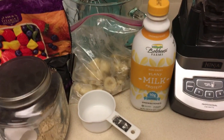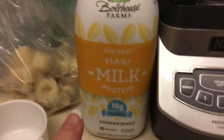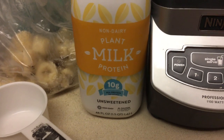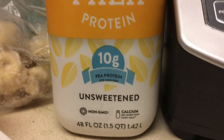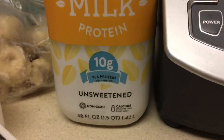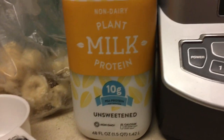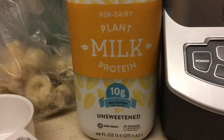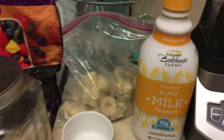For breakfast this morning I'm having a smoothie bowl. I put about a cup of plant milk — this is a protein kind with 10 grams of pea protein and a lot of calcium. I'm using this instead of nut milk because my stomach was sensitive to nut milk, so I switched over to the pea protein milk, and it's pretty good.